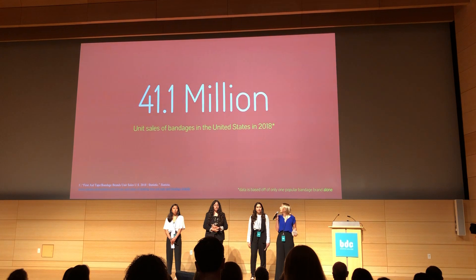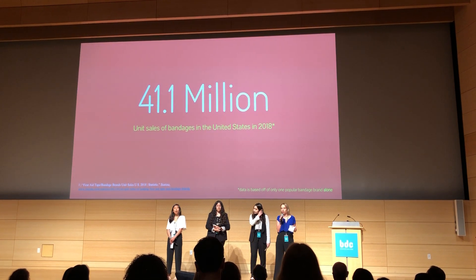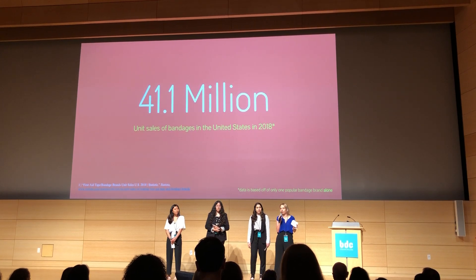Last year, there were 41.1 million units of bandages sold only in the U.S., and all of that will end up in our landfills or our natural environment.